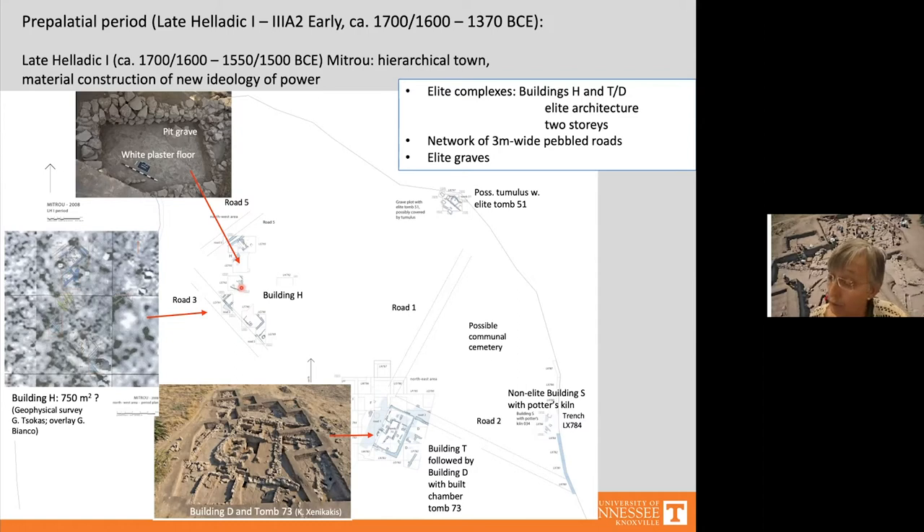There is evidence for two stories: thick walls, remains of flat roofs or second floors, and bright white plaster floors — all suggesting an elite building. Finds include imported pottery and a horse bridle piece made of deer antler, also elite indicators. Building H was flanked on the south by a pebble and plaster road — Road 3 — from Late Helladic 1 phase 1 onwards. Architectural phases alternated with burial phases through the end of Late Helladic 1.